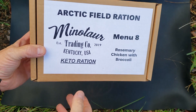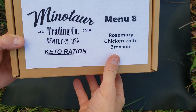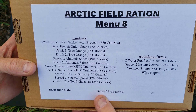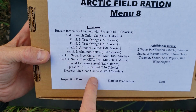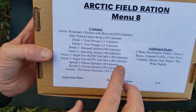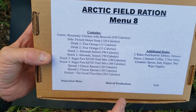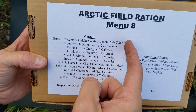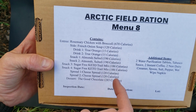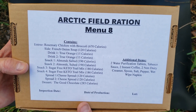We have the Arctic Fueled ration from Minotaur Trading Company — keto ration, menu eight, rosemary chicken with broccoli. It has all the ingredients on the back. There's quite a bit of food in here. I'm only going to be having just a snack of each because there's a lot of calories in here. I've already had one meal today, so I'm going to do about 1,000 to 1,100 calories — basically one of everything — and then have some coffee.